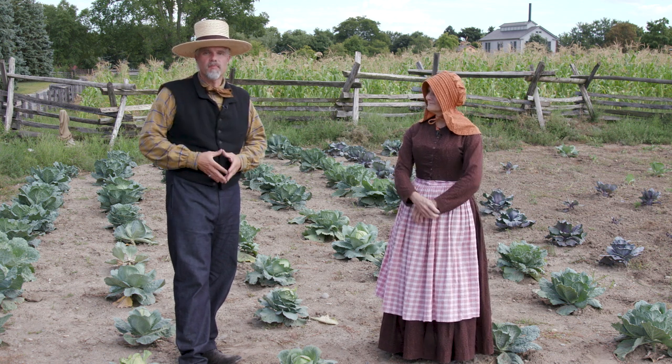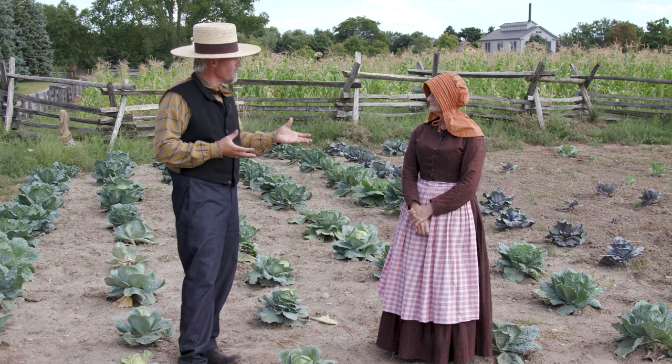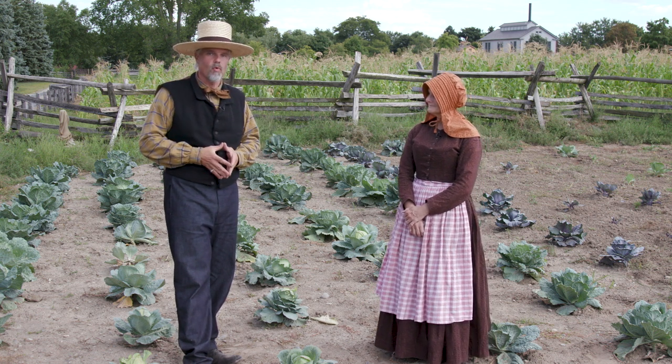Welcome to Civil War Digital Digest. I'm Will. We're thrilled to be back at Greenfield Village at the Henry Ford, and I'm excited to have my friend Deb Reed, Curator of Agriculture and the Environment, back with us today to talk about more Civil War farming.